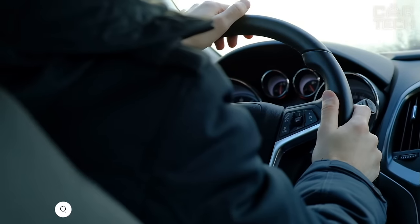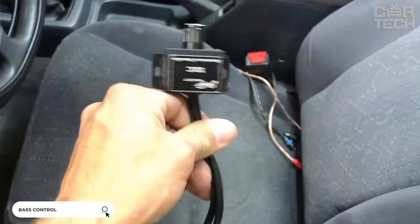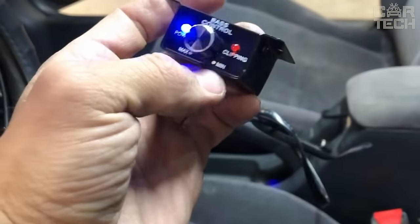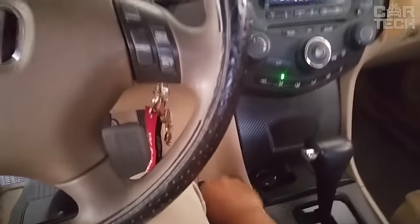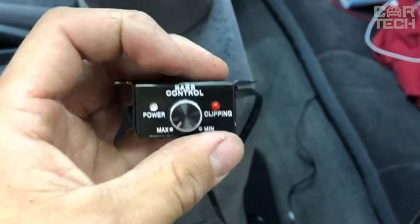A good sounding audio system is appreciated by every driver. The bass controller will allow you to enjoy all the possibilities of your car's music center. Sound balancing, bass control, and line level signal control are just some of the features you can manage. It is also possible to install the equipment for home audio systems. The delivery set includes one audio system controller.